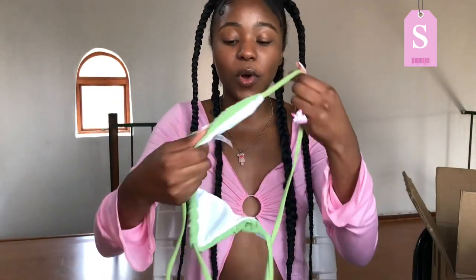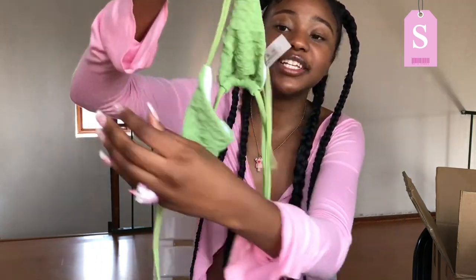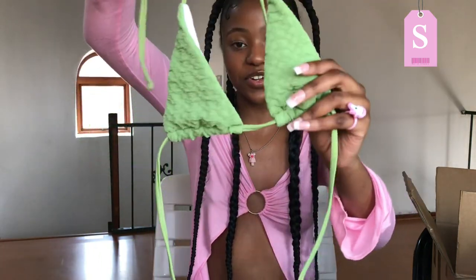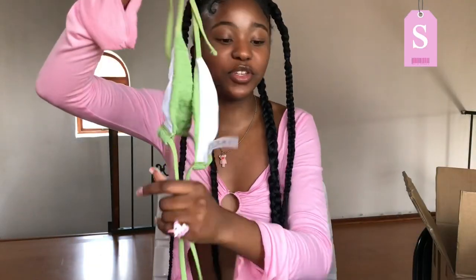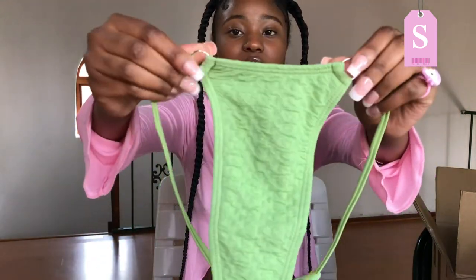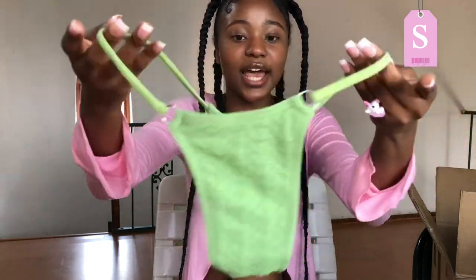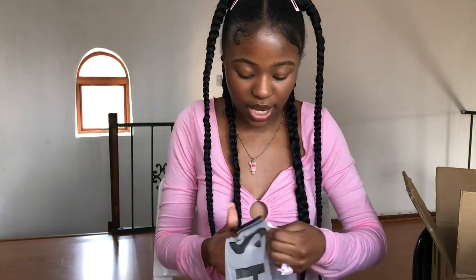I also got a bikini two-piece in a small — it goes so well with the sun hat I have. It's such a soft material and I can't wait to wear it at the beach. It's so cute! The bottom has silver detail circles on the sides, and there's a cute detail at the back too.